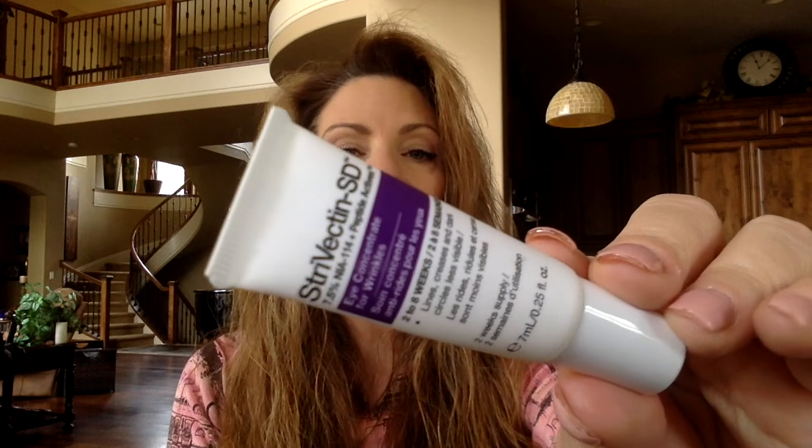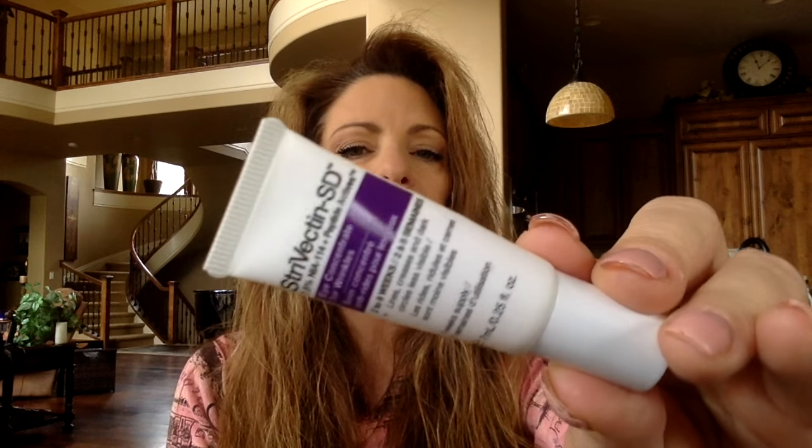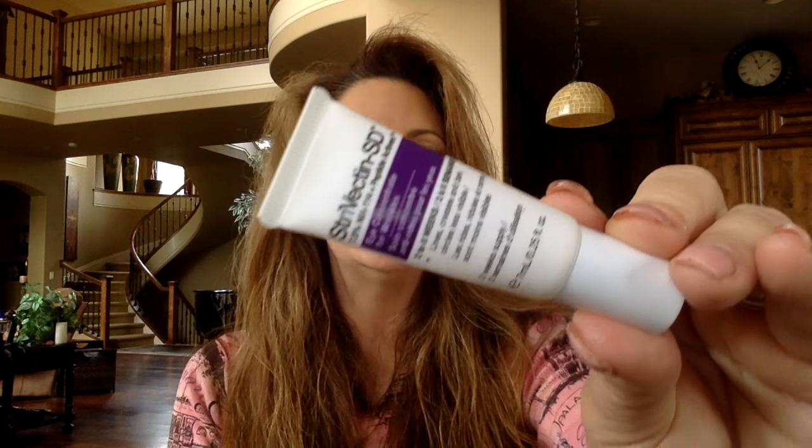SD Concentrate for Wrinkles by Strivectin SD — I believe this came in one of my Strivectin kits that I got for aging skin. This one I think was good. It was a cream formula, pretty moisturizing. It's a moisturizer for the face, neck, and chest. I can't really remember if it did a really good job so I guess if it's not a standout product, I wouldn't repurchase it.